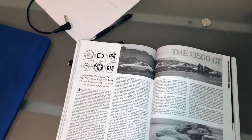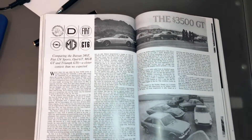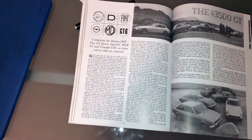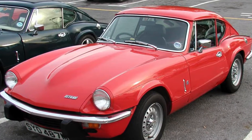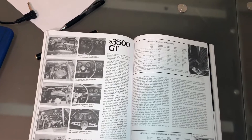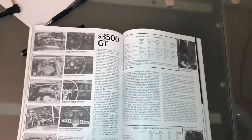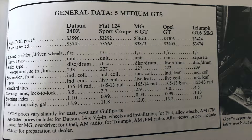Before we get started with this series of videos on the engineering of the Opel GT, it's important for us to know where this car is coming from, what its competition was, and who its target audience was. A lot of that really changes how the engineers will design a car. I'm going to use this article from Road and Track to give an idea of what the competition was. We have a Fiat 124, MGB GT, Triumph GT6 Mark III, and the Datsun 240Z. Most magazines admit that the Datsun 240Z is kind of in its own class above all of these other cars.